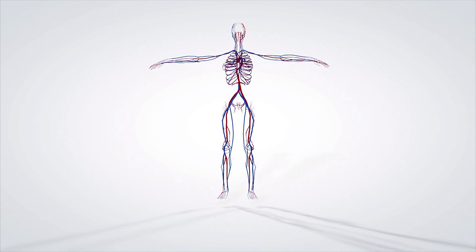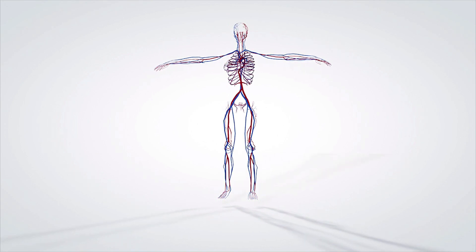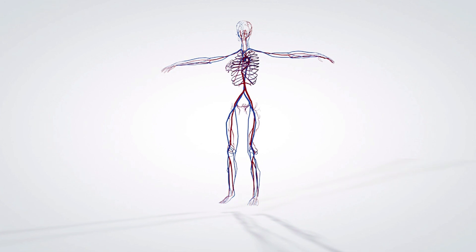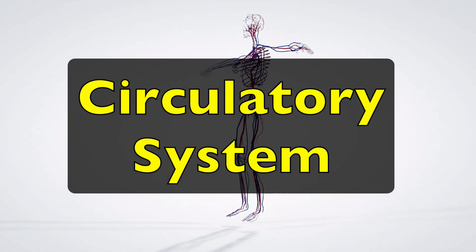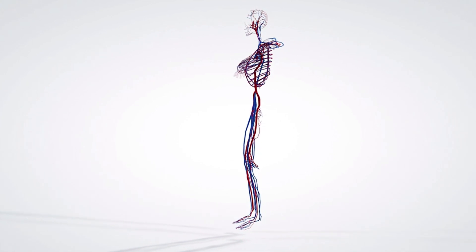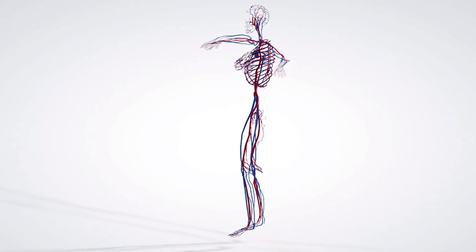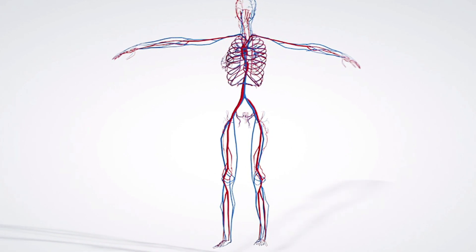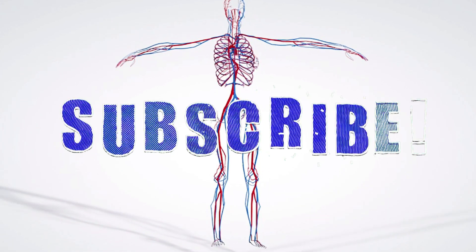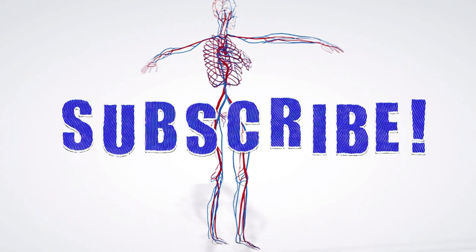Hey Guess Whaters, welcome to Hey Guess What. In today's video we're going to learn about the circulatory system, which is super important because it helps to keep you alive. If you're interested in learning all about the circulatory system and how it works, make sure to stay tuned to this video. And before we start, make sure to subscribe and hit that thumbs up button.